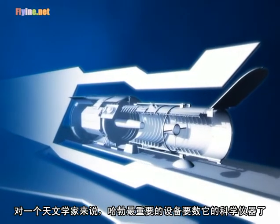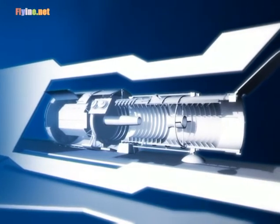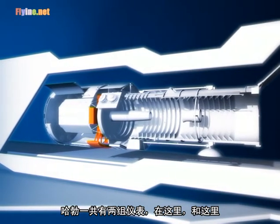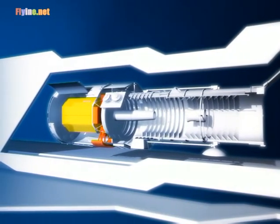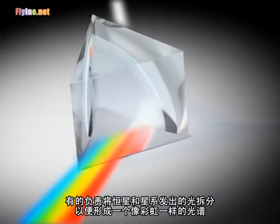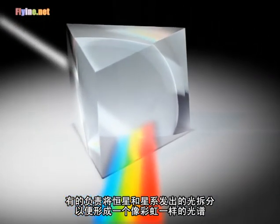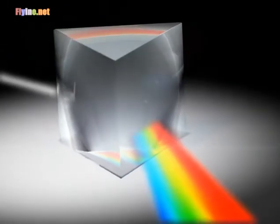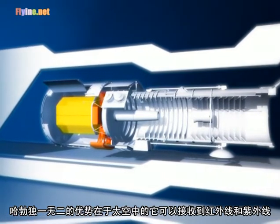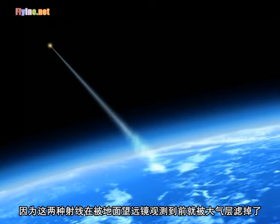For astronomers, the most important components of Hubble are its scientific instruments. There are two groups of instruments in Hubble. The different instruments serve different purposes. Some are for making images. Some are designed to dissect the light from the stars and galaxies by spreading it out to form a rainbow-like spectrum. Hubble's unique vantage point in space makes it capable of observing the infrared and ultraviolet light that is otherwise filtered away by the atmosphere before it can reach telescopes on the ground.